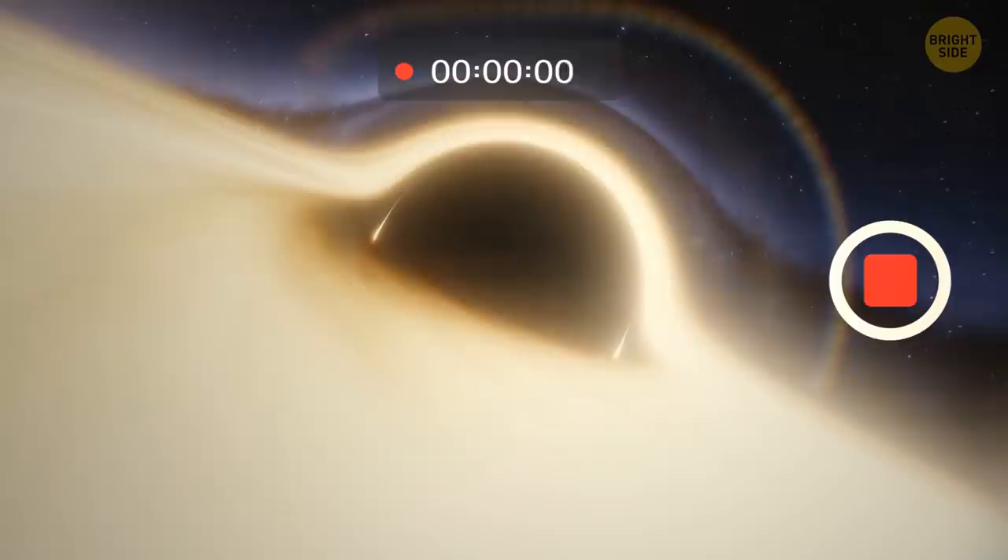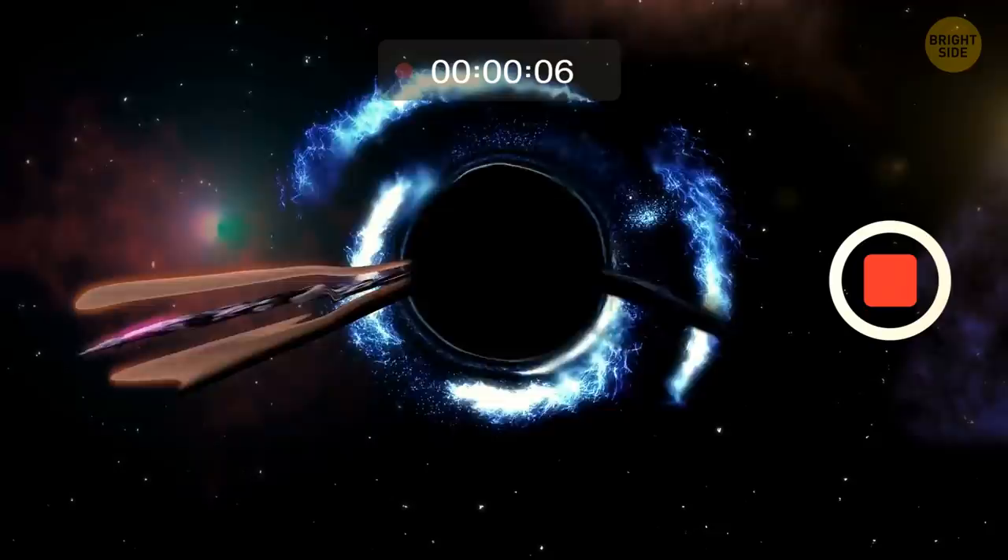Imagine if we could record a black hole on video — watch it pull in and consume any matter that gets too close, even light itself. Spaghettification.